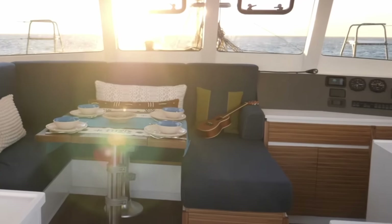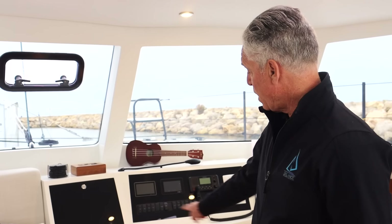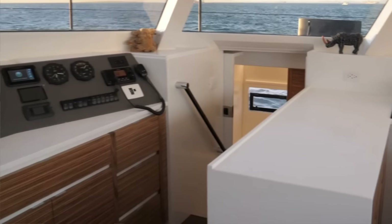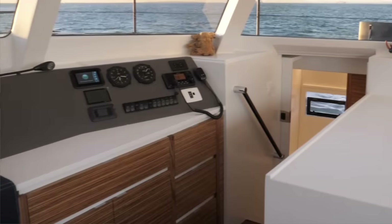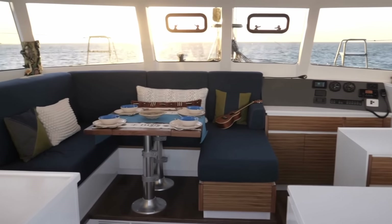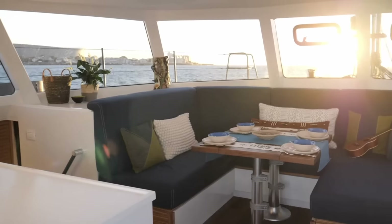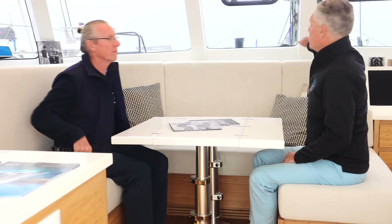They have a nav station, though many customers consider it something of an anachronism now because you've got a chart plotter, you're running charts there, and you can lay down with your iPad. A lot of customers ask for additional cabinets instead of a chair, but that's customer choice. Raised sofa seats are included — the reason for raising the plinth is that when you're sitting in the boat, you want to be able to see outside. It's a sight line and spatial issue.